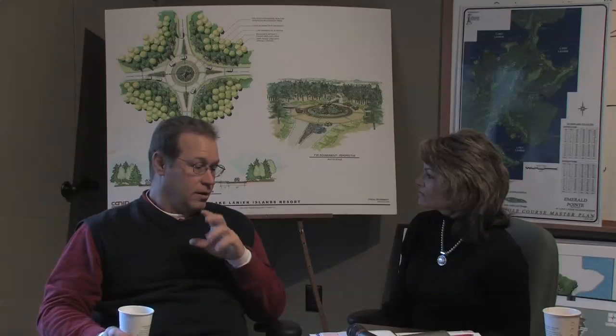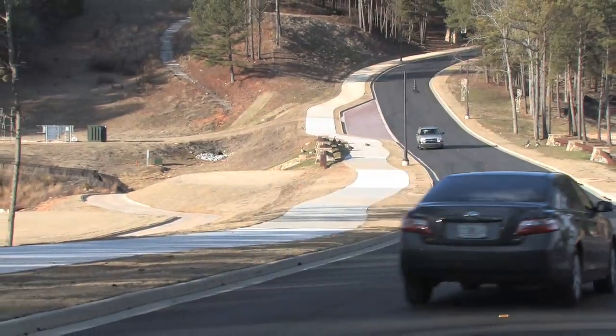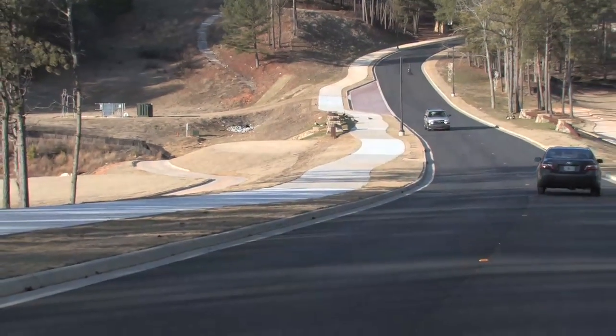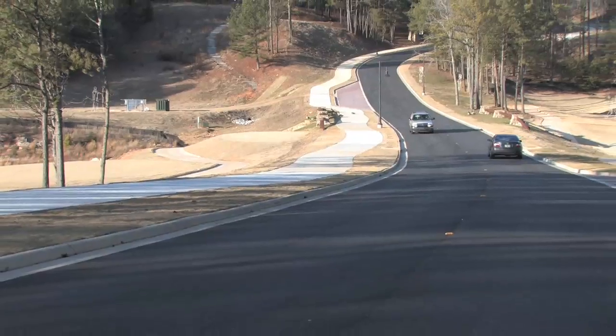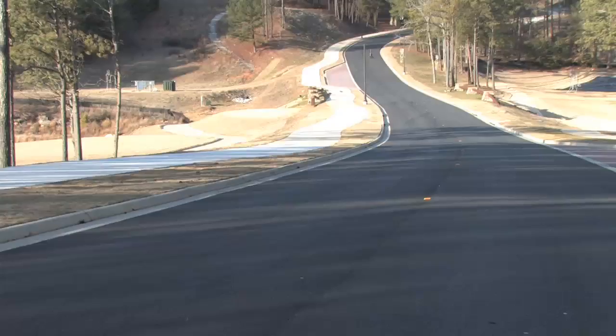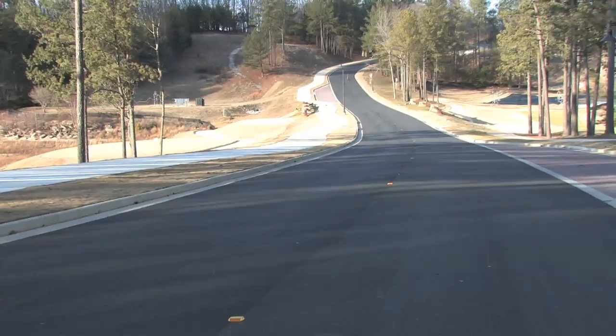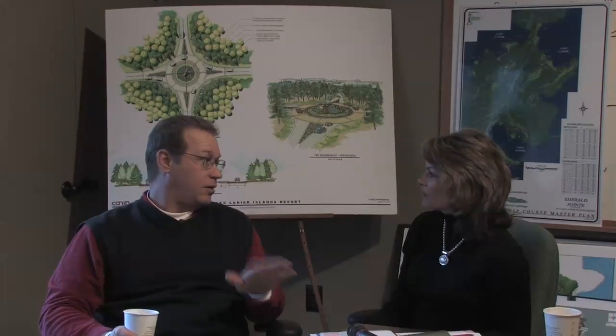My favorite part of the construction is the new pedestrian sidewalks. We've got 10-foot sidewalks that meander through the woods. They're along the road, they're well lit, and you can take your strollers, your bicycles, or inline skates — anything you want. You can run, walk, skate, or bicycle on them. We're going to have over six miles of sidewalks when we're done, not to mention the hiking trails that are already here. It's just another great feature for families while they're here.